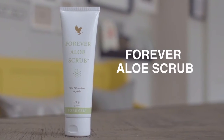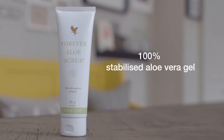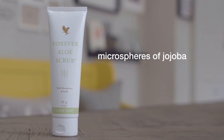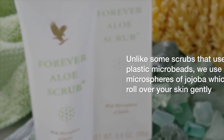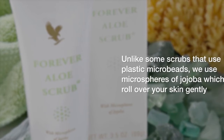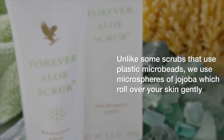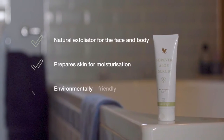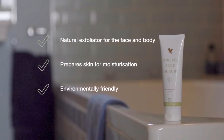Forever Aloe Scrub, our exclusive formula containing 100% stabilised aloe vera gel and gentle micro-spheres of Jojoba, is designed to lubricate and condition your skin during the cleansing process and to protect it from the drying and damaging effects that can occur with other skin cleansers containing synthetic cleansing agents.